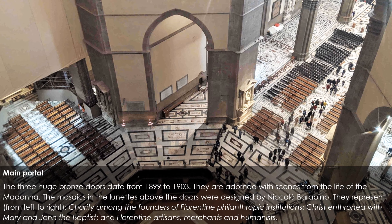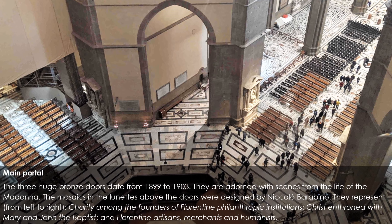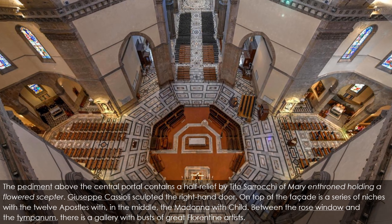The three huge bronze doors of the main portal date from 1899 to 1903, adorned with scenes from the life of the Madonna. The mosaics in the lunettes above the doors were designed by Niccolò Barabino. They represent, from left to right: charity among the founders of Florentine philanthropic institutions; Christ enthroned with Mary and John the Baptist; and Florentine artisans, merchants, and humanists. The pediment above the central portal contains a half-relief by Tito Sarochi of Mary enthroned holding a flowered scepter. On top of the facade is a series of niches with the Twelve Apostles and, in the middle, the Madonna with Child. Between the rose window and the tympanum there is a gallery with busts of great Florentine artists.